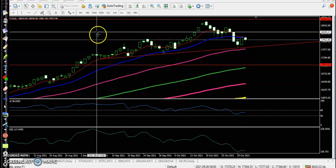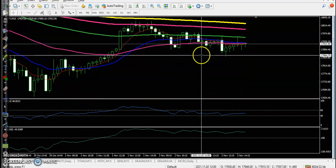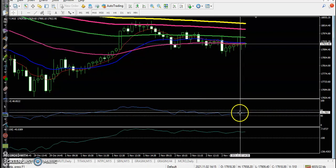Let's look at a smaller time frame — 15 minutes. Here you can see no trade opportunity is forming here. CCI and RSI both are staying sideways.